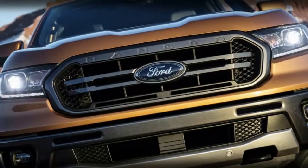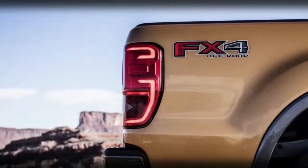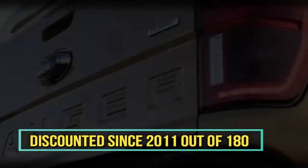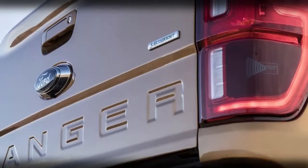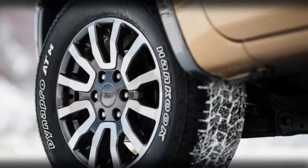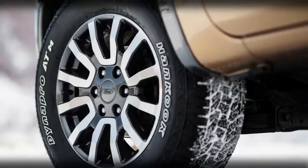The current T6-generation Ranger has been on sale since 2011 in 180 markets worldwide. It's a completely separate and much more modern truck than the one previously sold here. That global Ranger is without a doubt what you see here, though there are various changes to tailor it for an American audience.